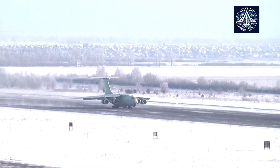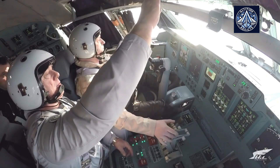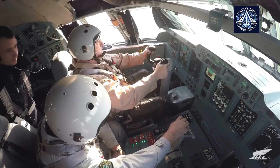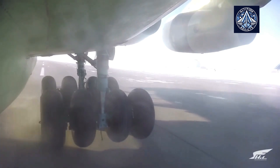The export of 40 to 50 IL-76 MD-90A aircraft to various countries, particularly in the CIS and Southeast Asia, is currently under negotiation, as there is substantial interest from international customers. This robust export potential is a significant factor in the anticipated production increases.